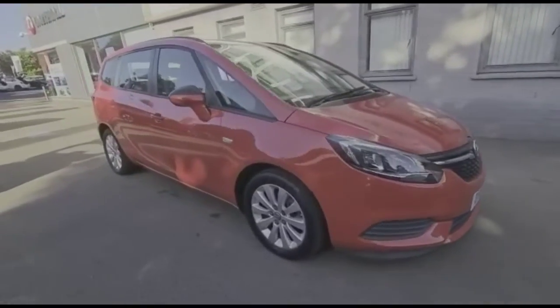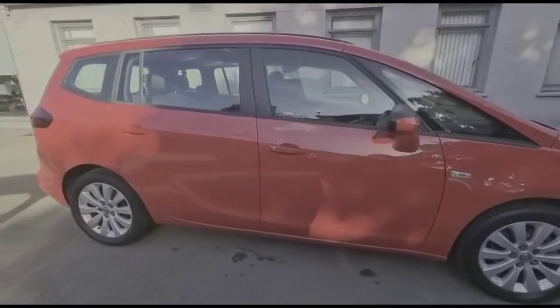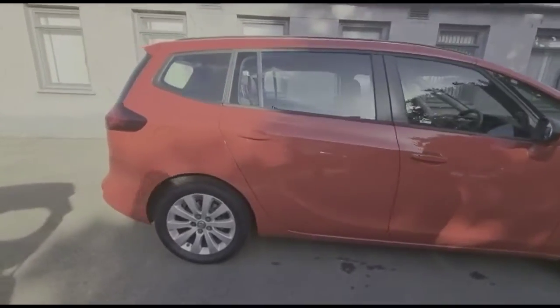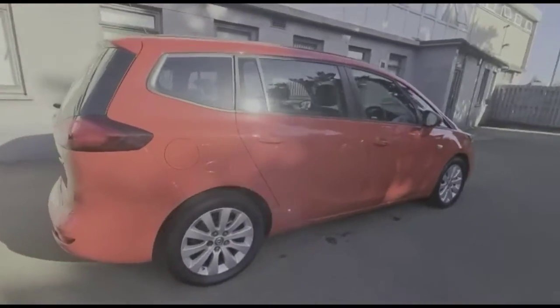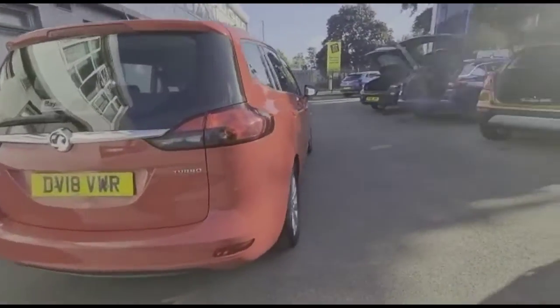Hello and welcome to Baylis Vauxhall. Today we're viewing a Vauxhall Zafira Tourer 1.4 turbo design. This vehicle has covered 27,732 miles and is finished in red. It comes with Baylis warranty, which you can extend to up to 36 months.